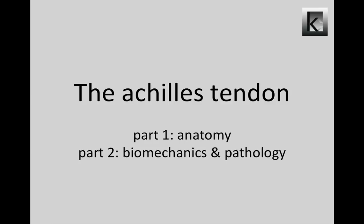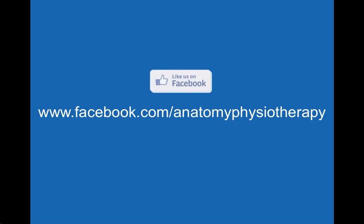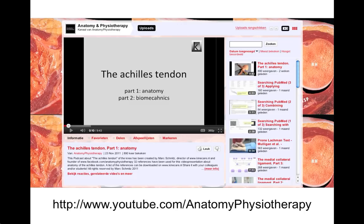Welcome to this video presentation about the Achilles tendon. This is part two about the biomechanics and pathology. My name is Mark Schmitz. I'm a lecturer of anatomy, physiotherapy and musculoskeletal ultrasound with a special interest in the shoulder girdle, and I'm the founder of the Anatomy and Physiotherapy Facebook page. In part one about Achilles tendon anatomy, I discussed the complex musculo-tendinous divisions and the vascularization of the tendon. Part one can be viewed at the Anatomy and Physiotherapy YouTube channel.